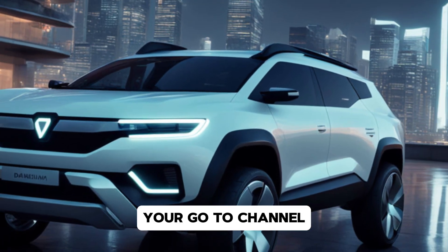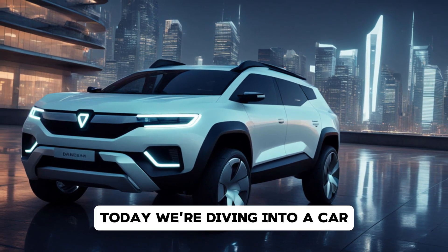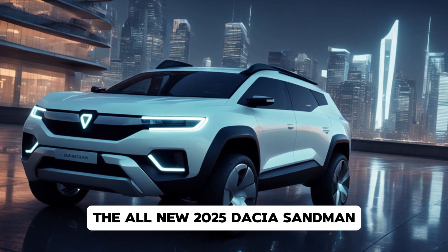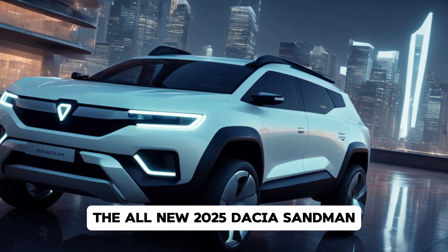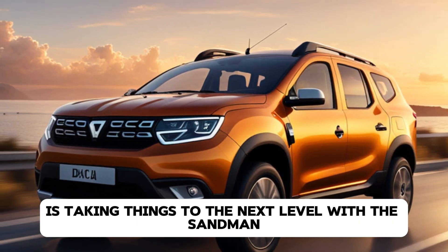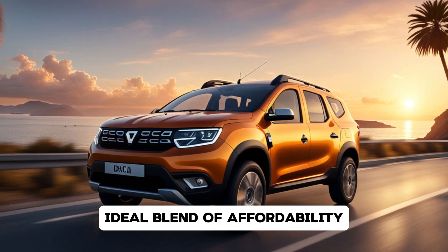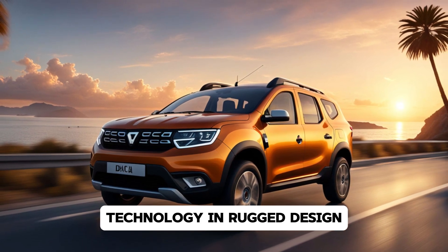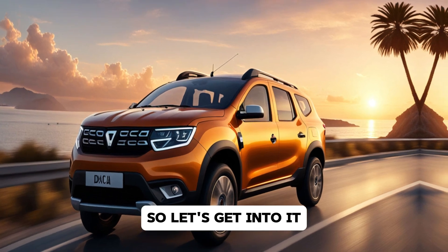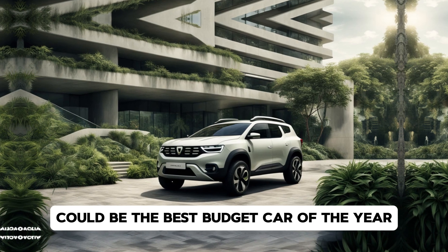Welcome back to DriveTrends, your go-to channel for the latest automotive news and reviews. Today we're diving into a car that's set to shake up the budget segment, the all-new 2025 Dacia Sandero. A brand synonymous with affordable, practical vehicles, Dacia is taking things to the next level with the Sandero. This car has been designed to offer an ideal blend of affordability, technology and rugged design, all without breaking the bank. Let's get into it and see why the 2025 Dacia Sandero could be the best budget car of the year.